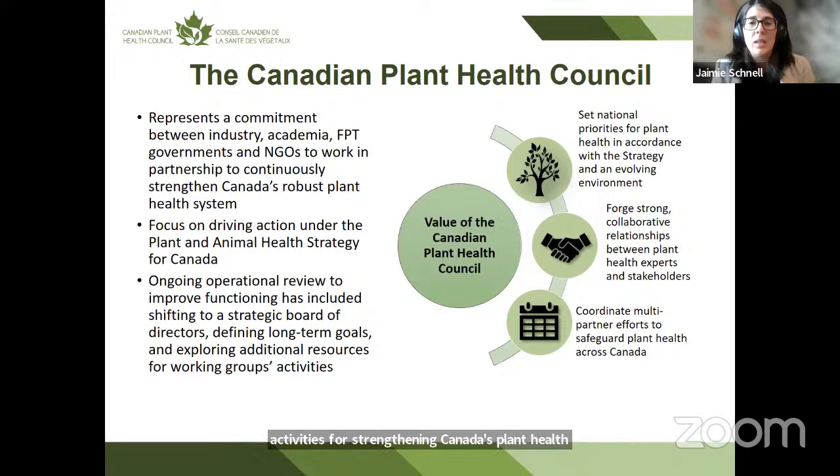The council does a number of things to set priorities for plant health and has formed a strong network of collaborative relationships for those areas where partners really need to work together for success. Since 2018 they've had ongoing operational review — it's not easy bringing that diversity of partners and perspectives together — so there's been an ongoing look at how the council is operating to bring about improvements over time.